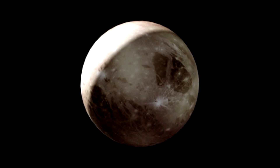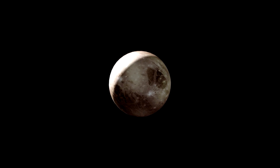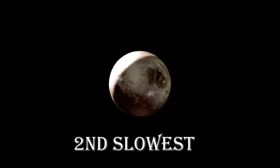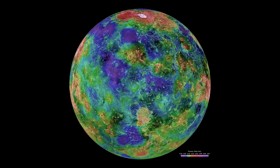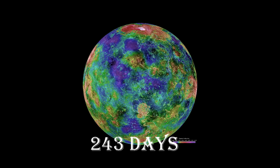It takes Pluto 6 days, 9 hours and 17 minutes to spin once, making it the planet with the second slowest rotation in the solar system. Venus has the slowest rotation of 243 days to spin once.